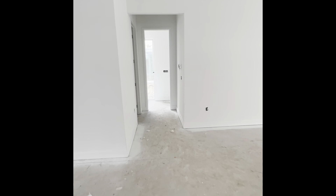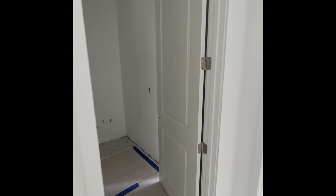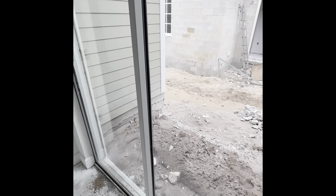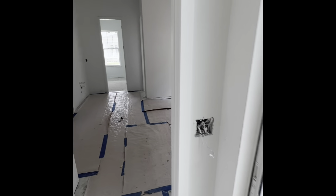Back out this way, the laundry room is on the main level as well as your owner's suite. The owner's suite has nice vaulted ceilings and a private courtyard area that will have brick pavers and a privacy fence separating you and your neighbor.